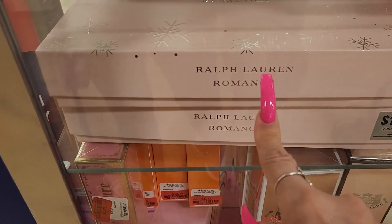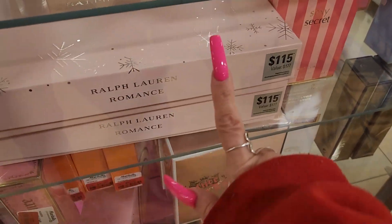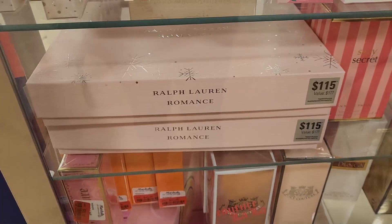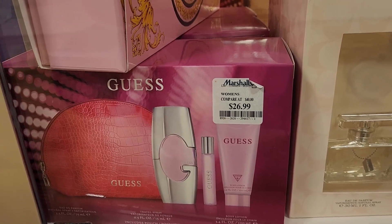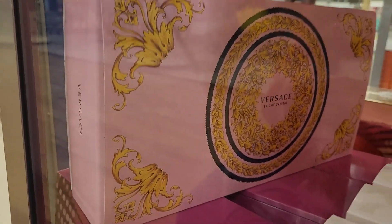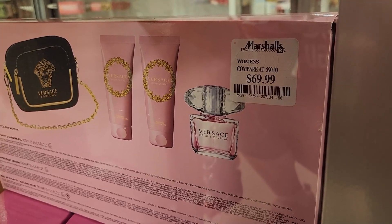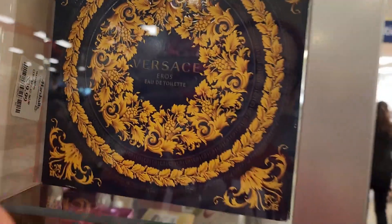They have Ralph Lauren Romance — I used to love this perfume — sorry, I cannot see the price. They have Coach sets for $26.99. They have this beautiful Versace Bright Crystal — I do have that fragrance and I like it — includes perfume, body lotion, wash gel, and a pouch for $69.99. There's also a smaller Versace but I cannot see the price.